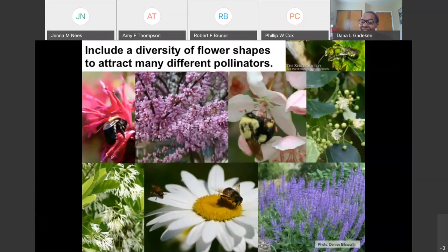Not every insect is the same — they all have different mouthparts. If we include a diversity of flower shapes and colors, we encourage a diversity of pollinators and insects to visit. We want some flowers that look like bee's balm, redbud, or salvia — different shapes so that different insects can access pollen and nectar. That diversity is what really promotes a diversity of beneficial insects and pollinators. And I think we can all agree that diversity is a wonderful thing.